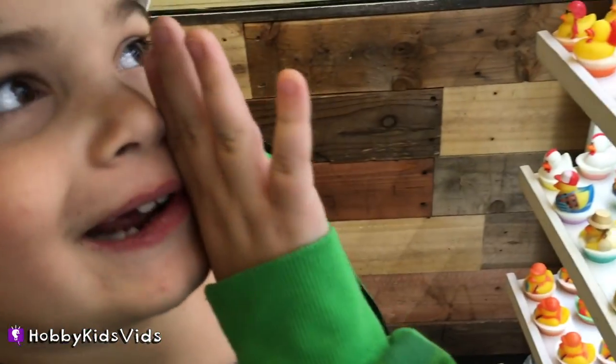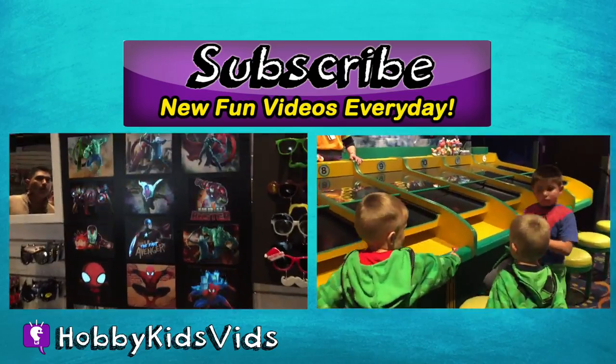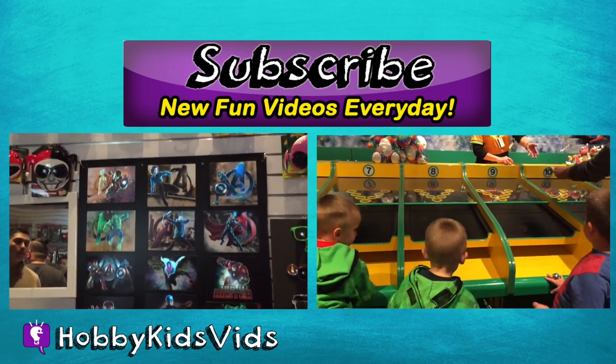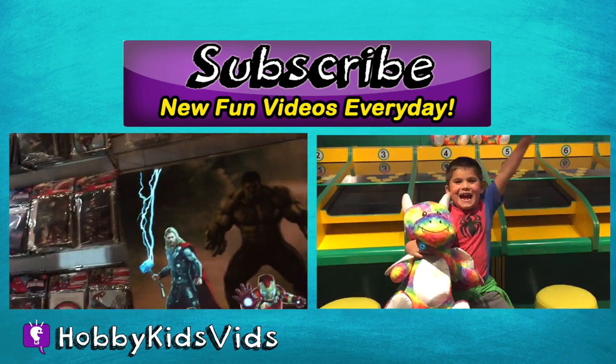Click on the white circle for continued fun videos. How about giving the delicious soap desserts a big thumbs up? Ask your parents to help you subscribe so you can never miss an episode of Hobby Kids TV.